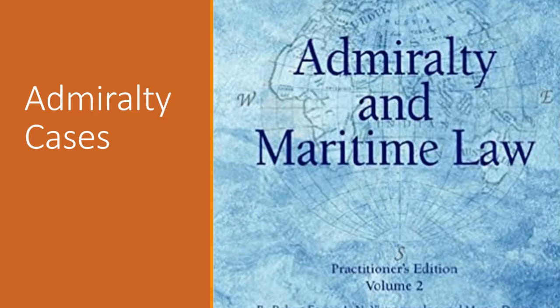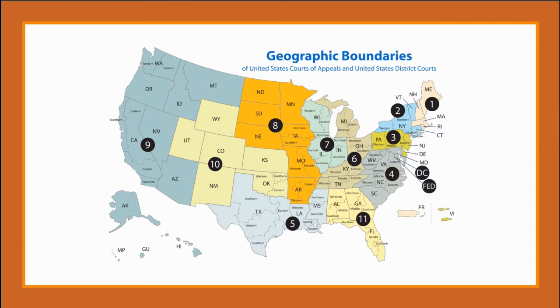Admiralty cases involve actions on the high seas around Guam. The District of Guam is one of 94 districts in the United States, and each has its own district court. Our court was created by the Organic Act of Guam in 1950, the same act that created the government of Guam.